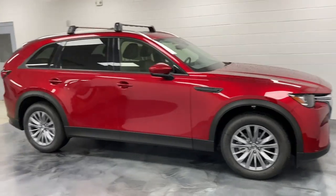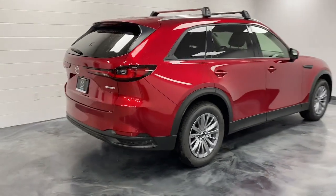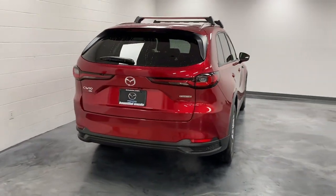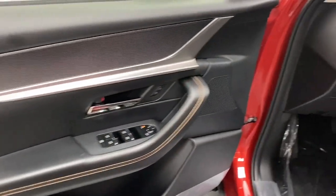Apple CarPlay and or Android Auto, Head-Up Display, Panoramic Roof, Keyless Entry, Moonroof, Heated Driver Seat, Power Lift Gate, Heated Mirrors, Power Passenger Seat, Backup Camera. Meet us at the intersection of style and efficiency.